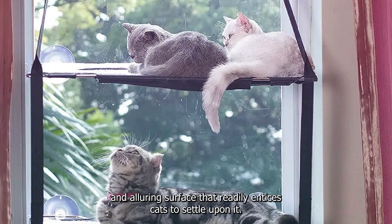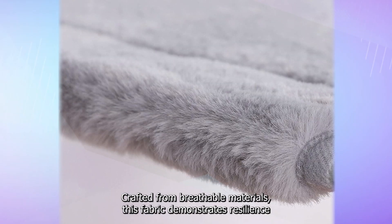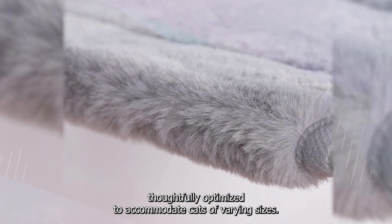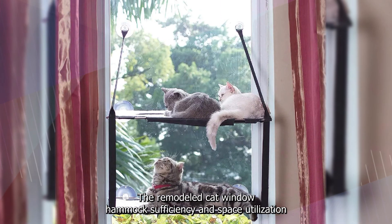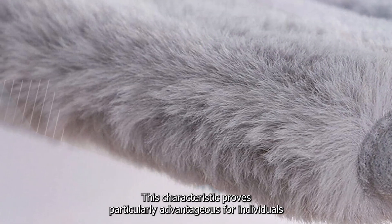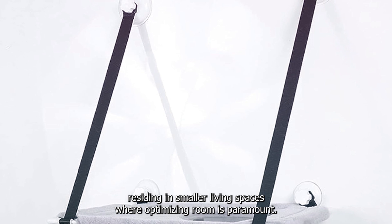The hammock's fabric presents a soft and alluring surface that readily entices cats to settle upon it. Crafted from breathable materials, this fabric demonstrates resilience to regular use and is easily maintainable, catering to the convenience of both pet owners and their feline companions. Furthermore, the hammock's dimensions have been thoughtfully optimized to accommodate cats of varying sizes, with its space-efficient use of vertical areas offering a snug resting spot without infringing upon valuable floor area.